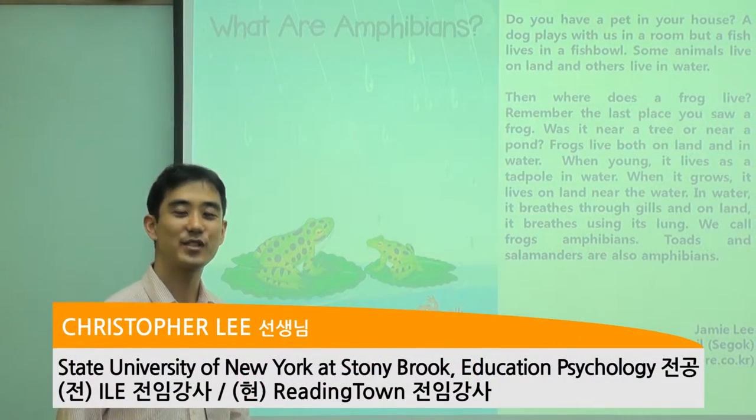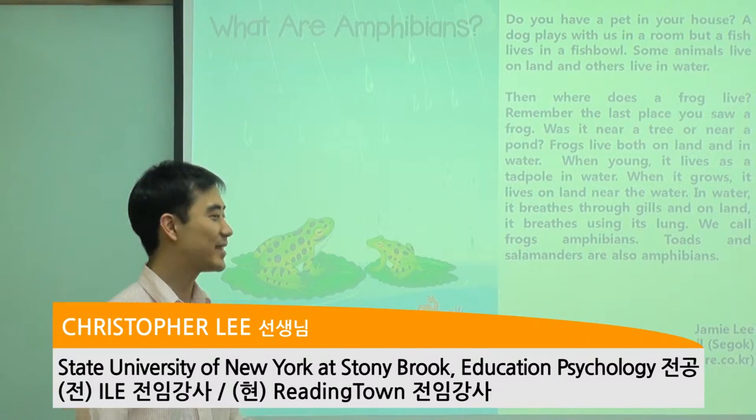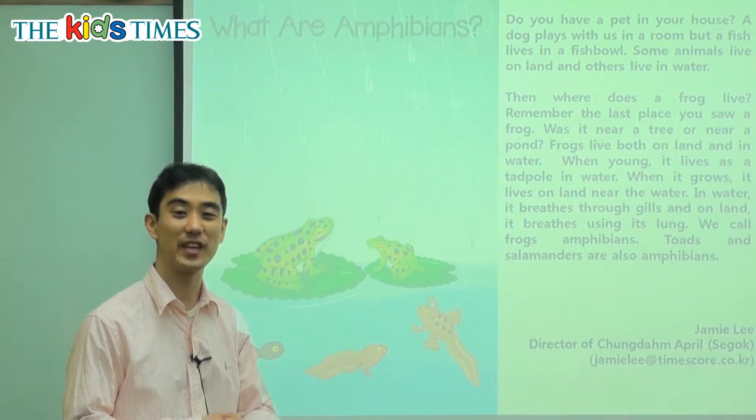Hi, everybody. My name is Chris from Reading Town, and thank you for joining us today for Kids Times.